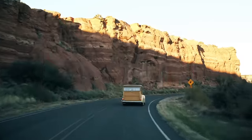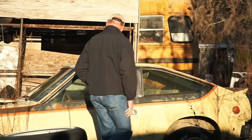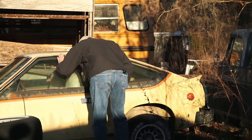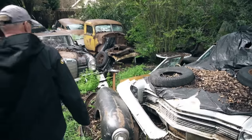I'm Tom Cotter. The first car I found, I was 12 years old. I'm 61 years old now and I'm still finding cars. That's a rare car — I don't know when I last saw one of these. And in this series, you'll see that there are still plenty of cars left.